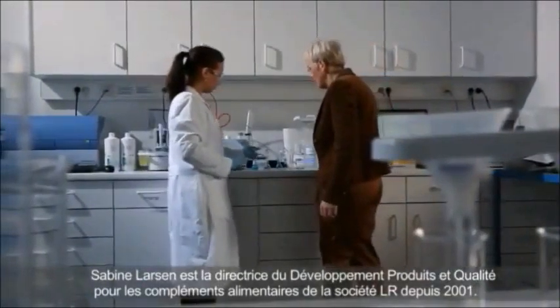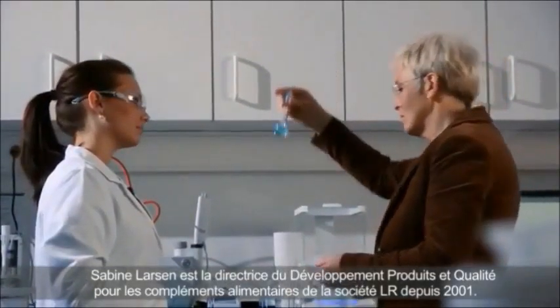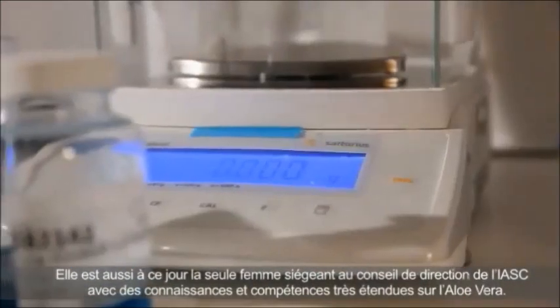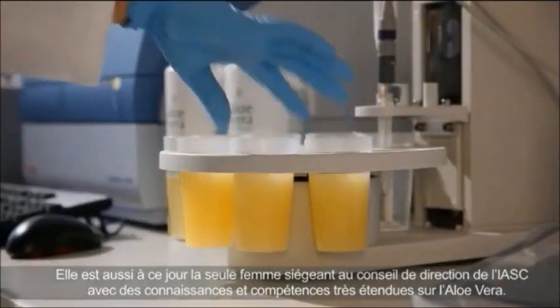Sabina Larsen has been the Director for Product Development and Quality Assurance at LR for all nutritional supplements since 2001. At the same time, she is Germany's only board member on the IASC and an acknowledged expert on Aloe Vera.